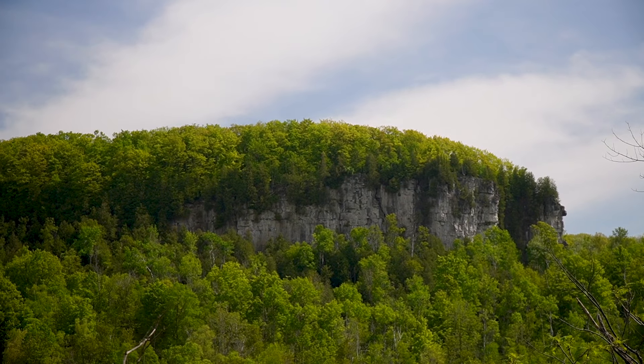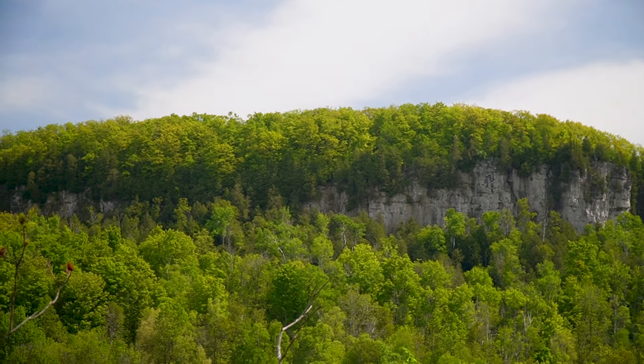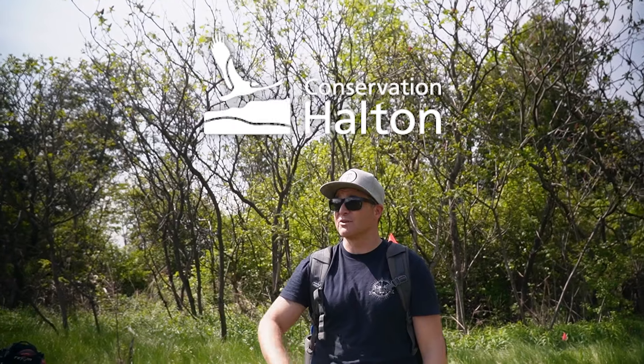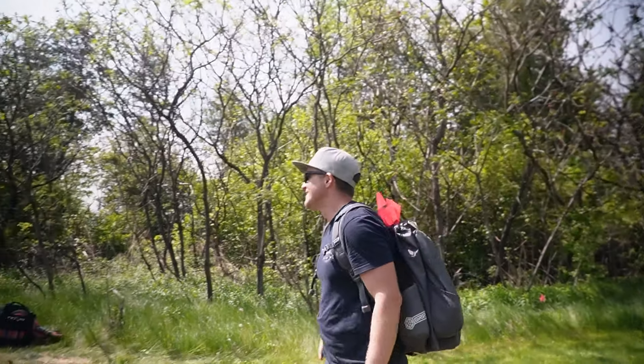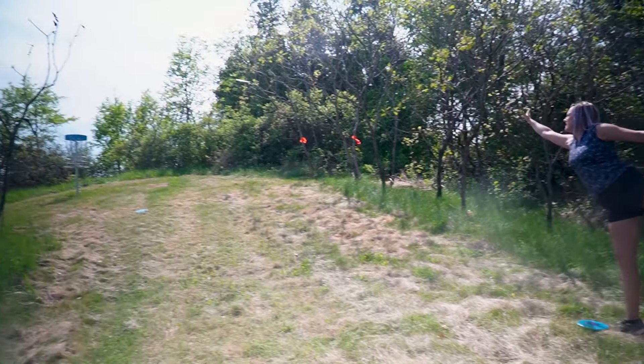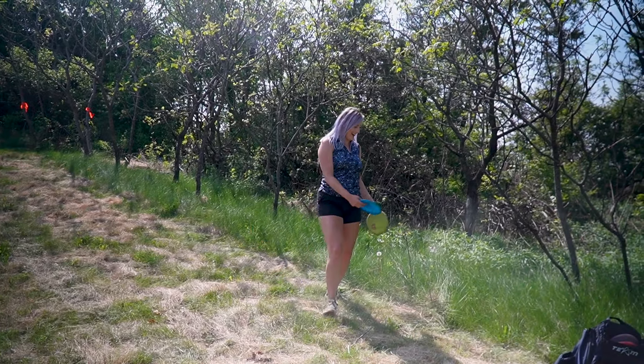I got a birdie! What are those called? Vultures? That's right. Those are always there — that's actually the logo of the entire Conservation Halton, those birds, because they're always flying around the escarpment. That's so cool — like bond villain lair type stuff.